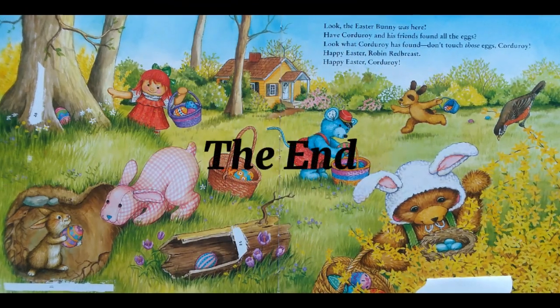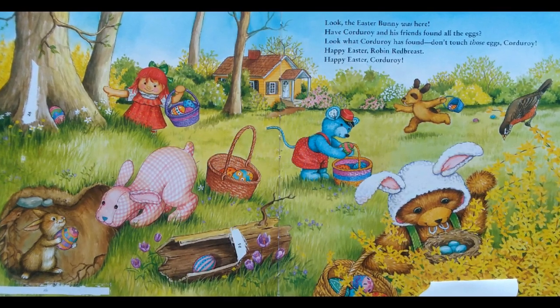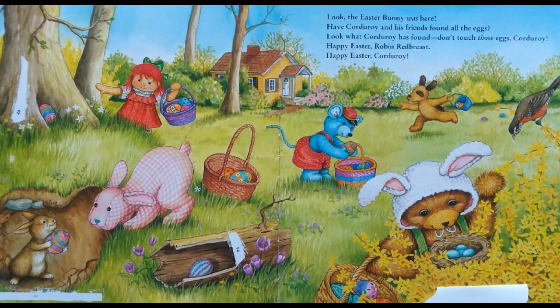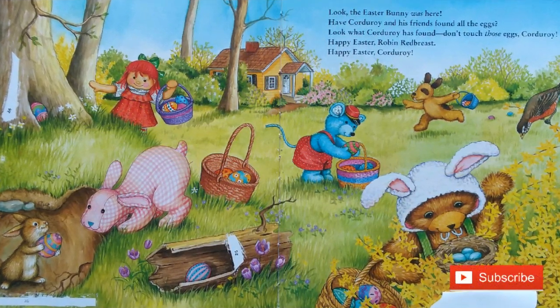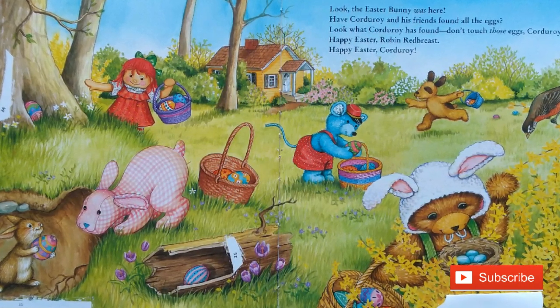The End. I hope you enjoyed this book. For more Corduroy book read-alouds, please check out my playlist in the description below. And for more book read-alouds, please don't forget to subscribe. Thank you and have a lovely day.